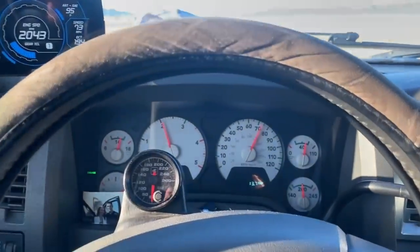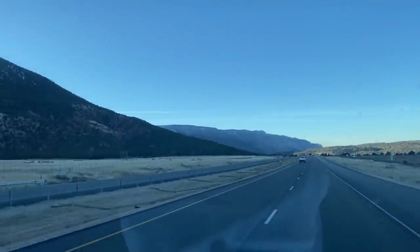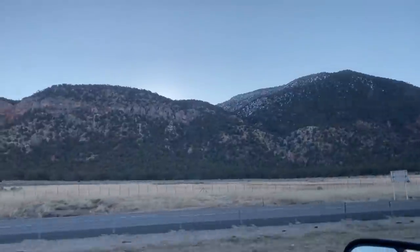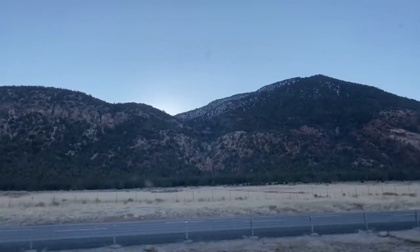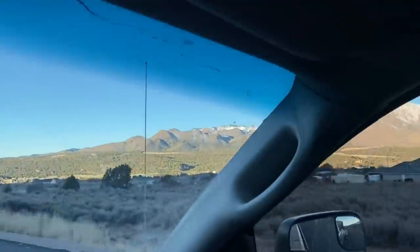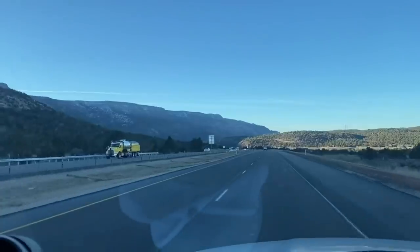Anyway, we're just going to keep chugging along. So far everything's doing extremely well. This is one of my favorite parts of Utah right here — coming down into like Toquerville or Hurricane. You have these big mountain ranges; keep in mind we're quite a ways up right now. Those mountains I think are like 6,500 to 7,000 feet, and then those ones I believe are closer to 8,000. It's just gorgeous — but that also means this is just a huge funnel of wind and weather.